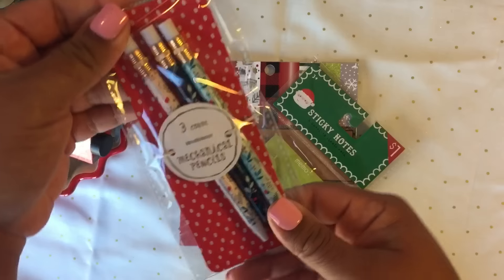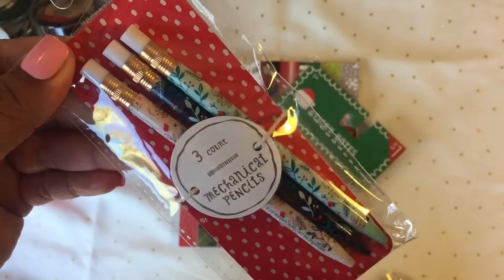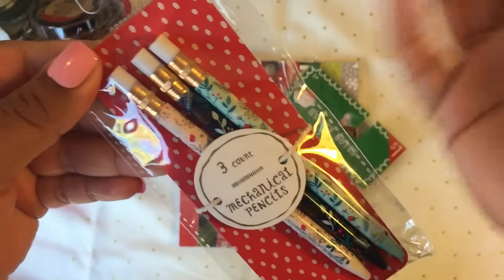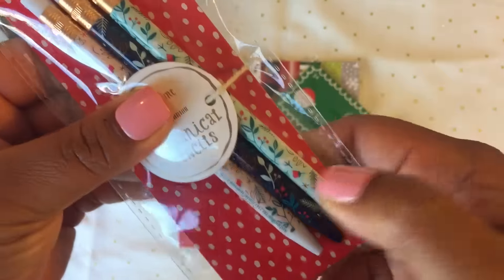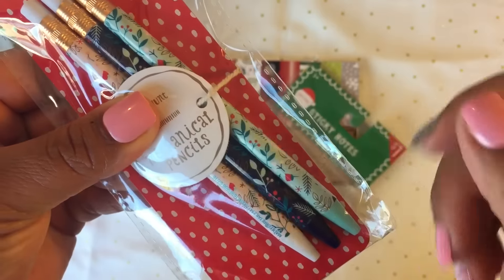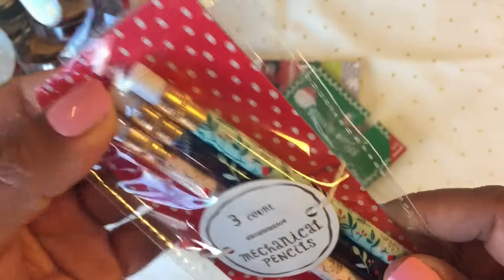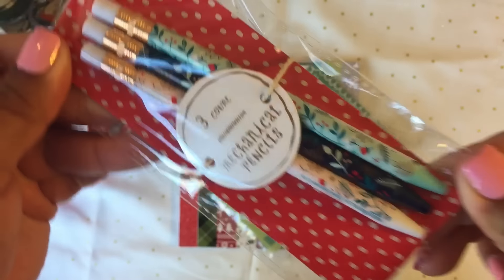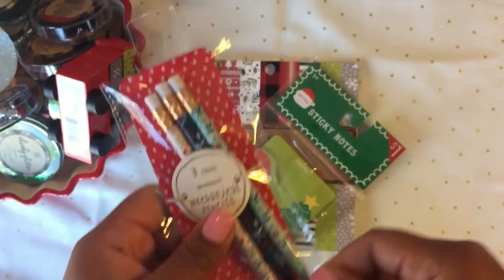I got some mechanical pencils — I first thought they were pens because of the material. They're not like regular pencils you sharpen; they have an eraser right here and you just press it. They're actually really cute. I just got one.